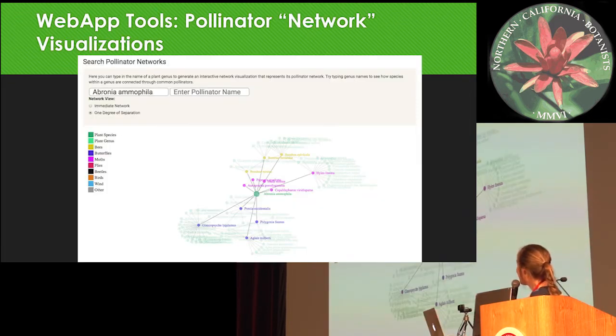She also made a really fun network visualization. Obviously these aren't true pollinator networks — it's from the literature — but you can still see the guilds associated with the focal plant. Here it's Brodiaea pallida, and you can see it has three different kinds of main pollinator groups: the purple are butterflies, the pink are moths, and the yellow are bees. It takes out one degree of separation so you can see all the plants associated with those pollinators.